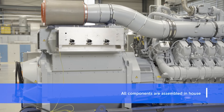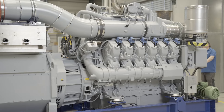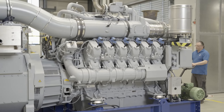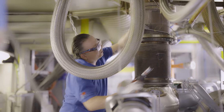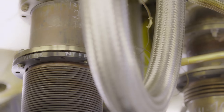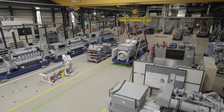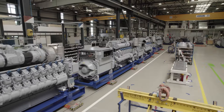Key components include the gas engine, generator and automation systems, and optionally also a heat recovery unit. Our exhaust gas aftertreatment systems are designed to ensure clean energy, reducing emissions by up to 90%.